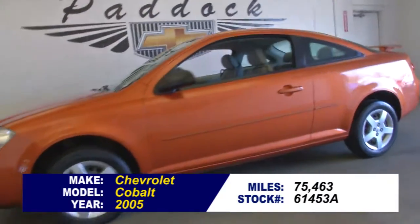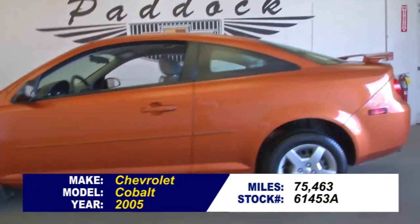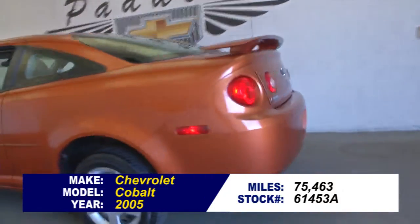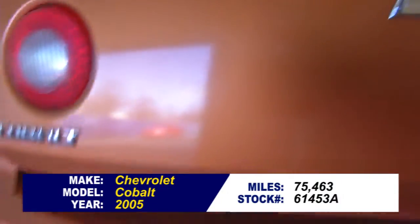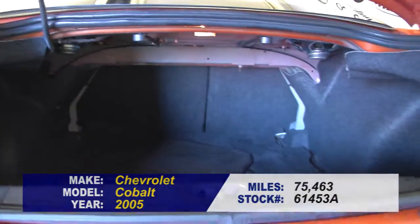Stock number 61453A. Here's a great little two-door coupe Chevrolet Cobalt from 2005 with this sunburst orange metallic exterior paint and a gray cloth interior.